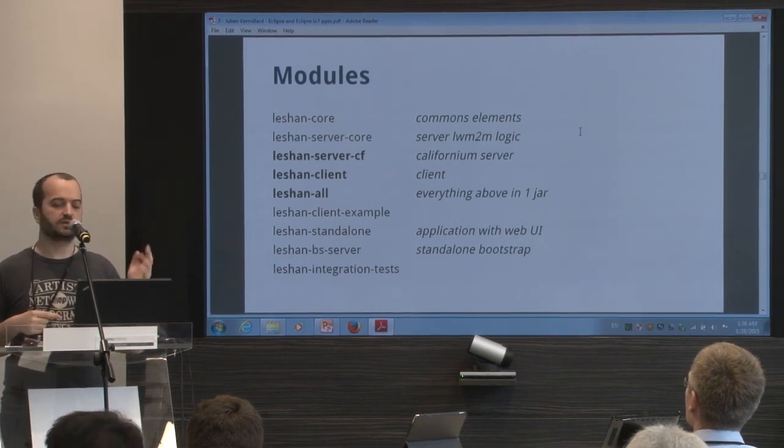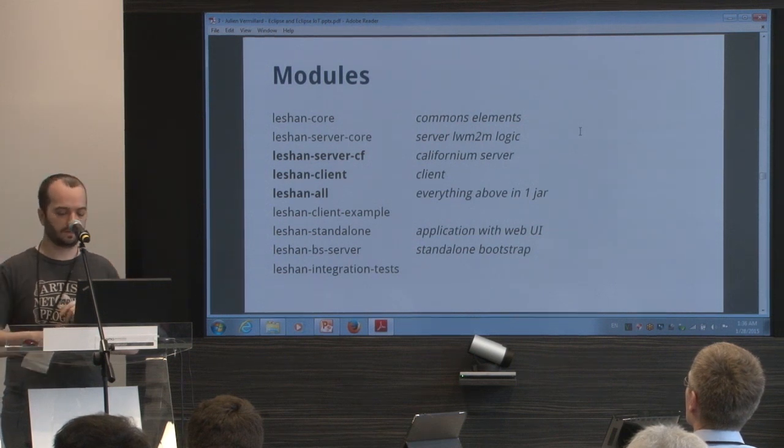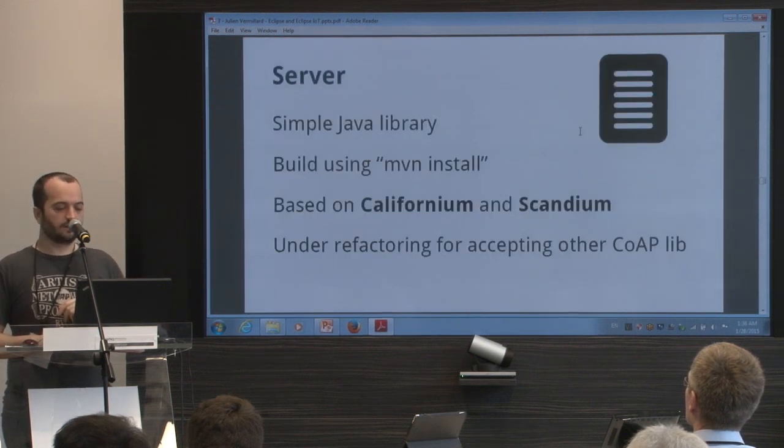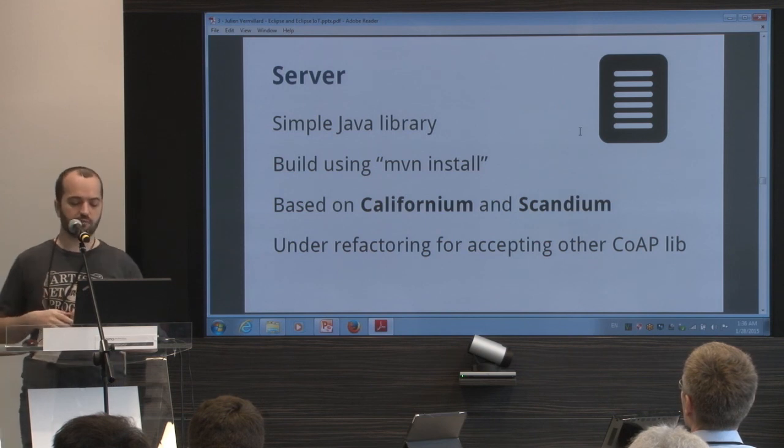And you have a project with tests. The tests basically run a client and a server, make some communication, and verify it's working.